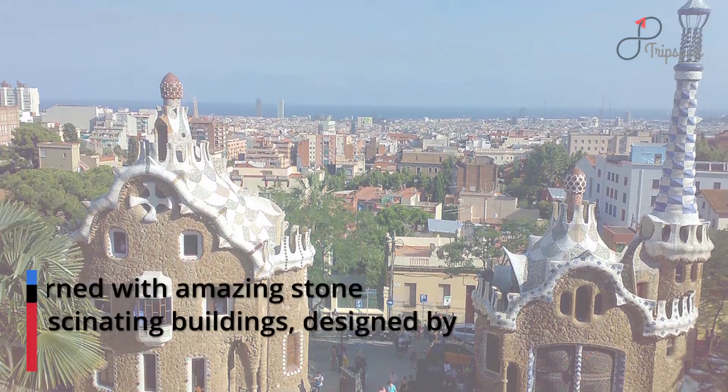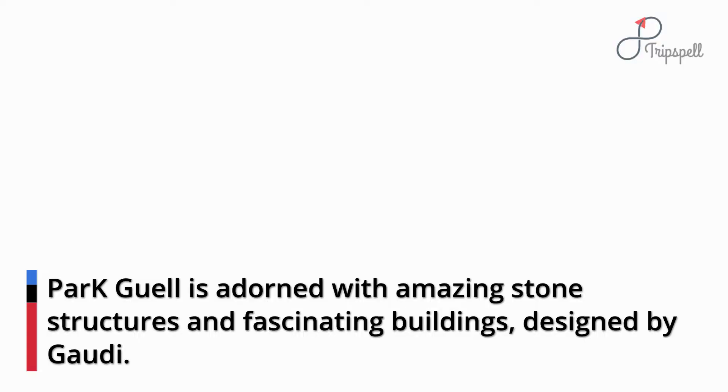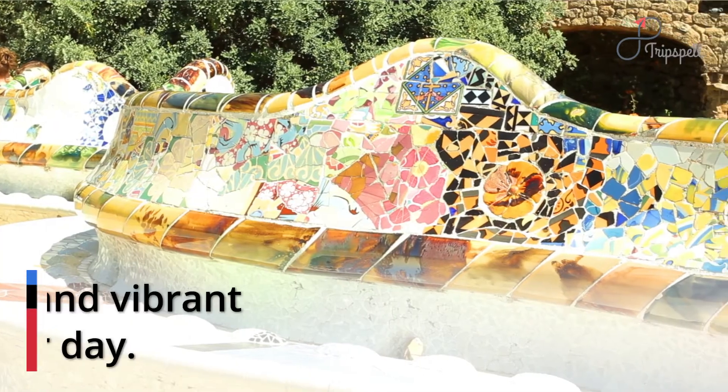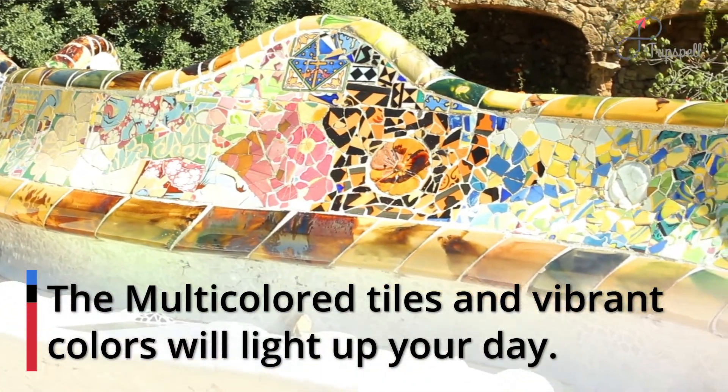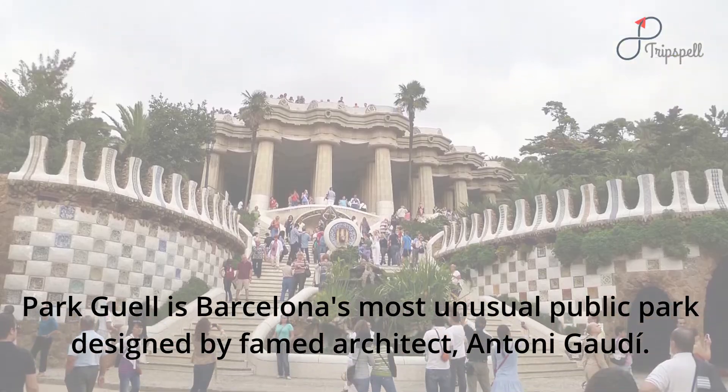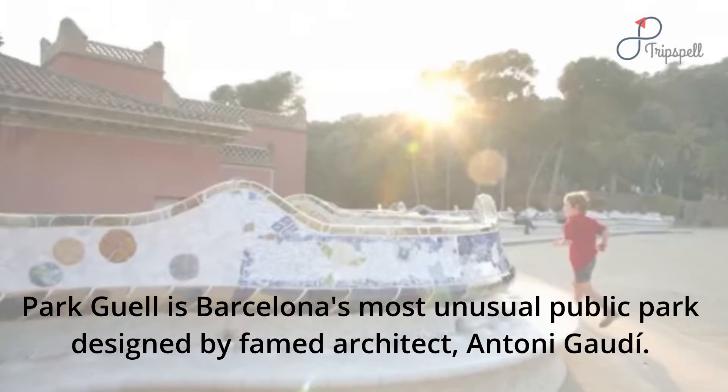Park Güell is adorned with amazing stone structures and fascinating buildings, designed by Goethe. The multi-colored tiles and vibrant colors will light up your day. Park Güell is Barcelona's most unusual public park, designed by famed architect Antoni Goethe.